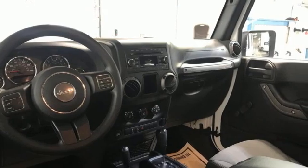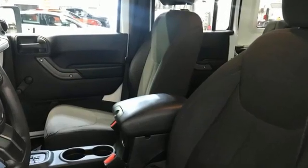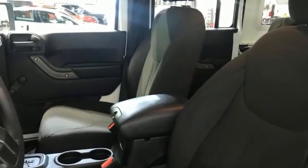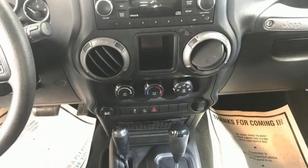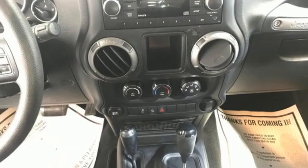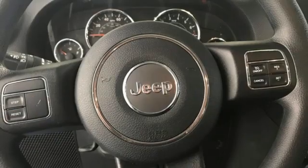It comes with the features you need and, better yet, want: Pentastar engine, manual tilting steering column, AM-FM stereo radio, air conditioning, illuminated front cup holders, auxiliary audio input, front and rear tow hooks, multi-function steering wheel, and manual transmission.